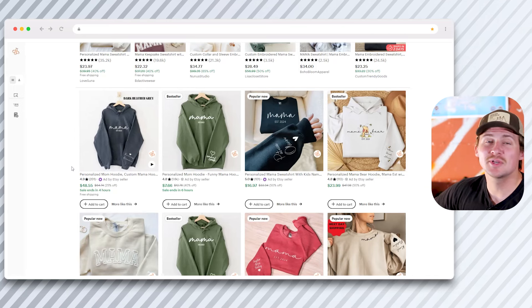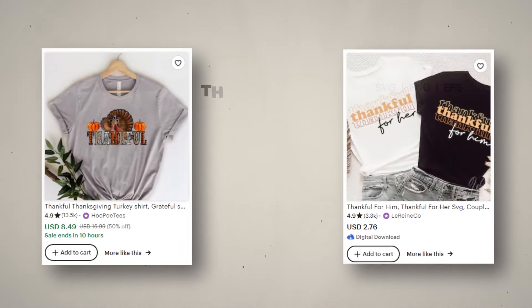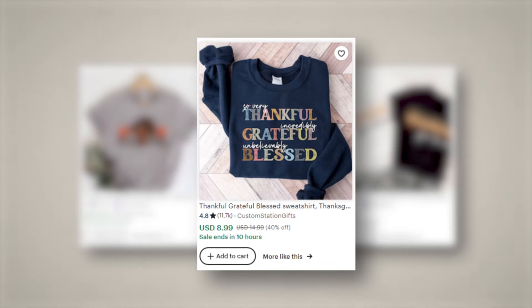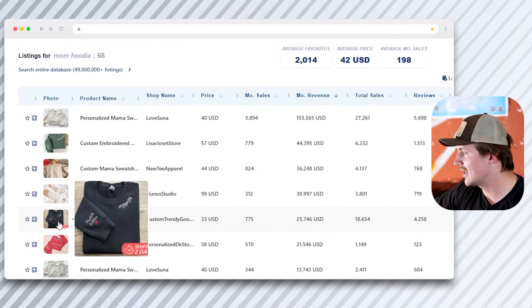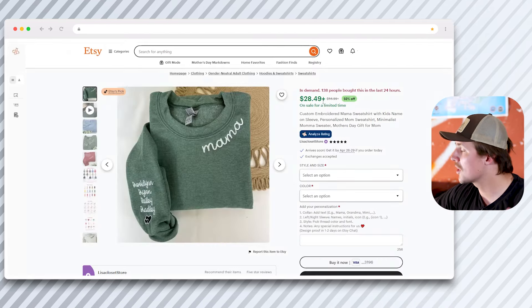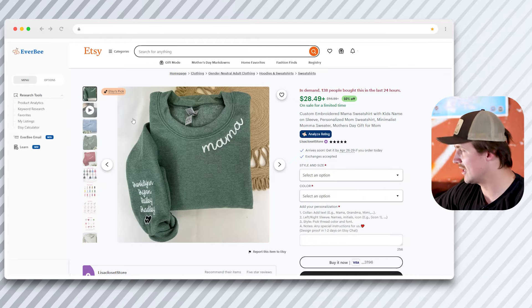Back on Etsy, we can use Everbee to see which mom hoodie products are selling the best. Once we find the top-selling products, we can compare the keywords and tags they're using to see exactly why they're doing so well and put those into our own products. I've organized results by estimated monthly revenue — these top products are absolutely making a killing. Let's go into a few of the top ones and look at the titles they're using, and use Everbee to look at their tags.